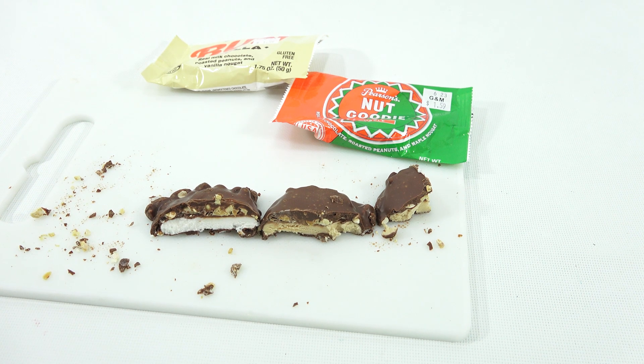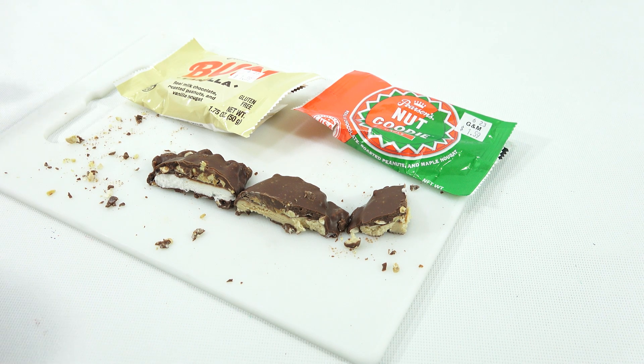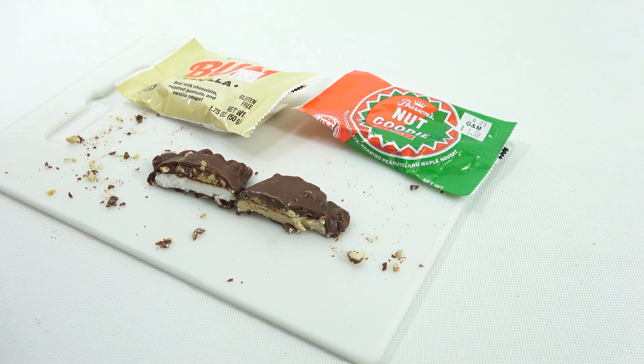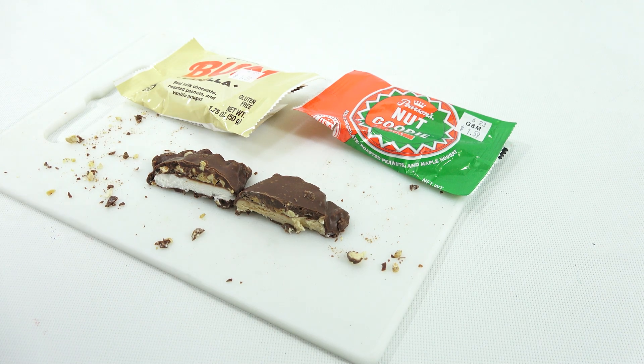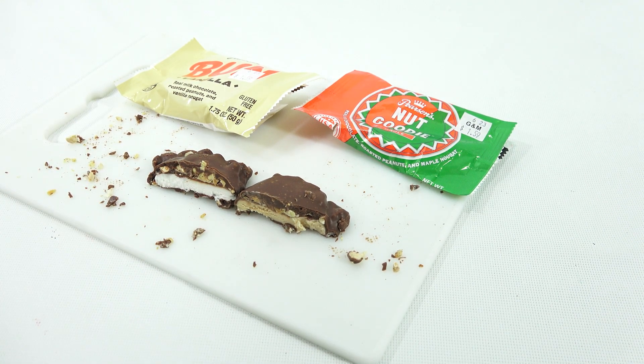If I had to pick — if someone said to me you have to pick one that's the only one you'll ever be able to eat again the rest of your candy eating career — I'm going to say the maple over the vanilla. There's just a little extra richness to it compared to the vanilla, which is just a little brighter in flavor.